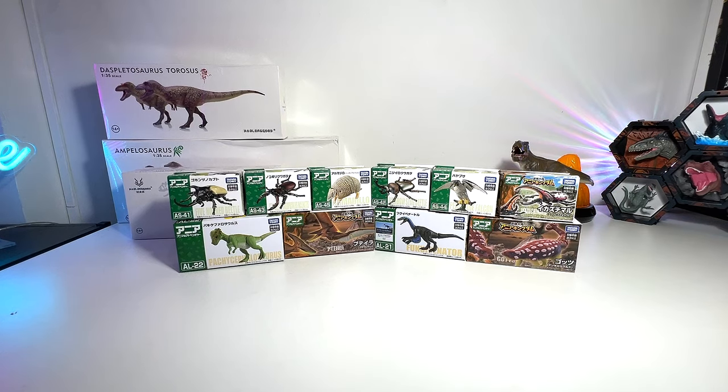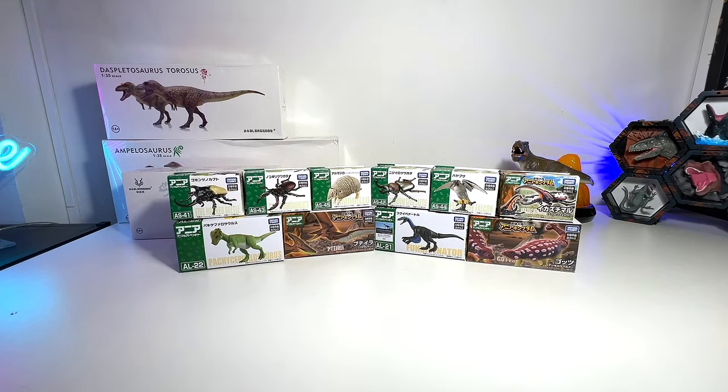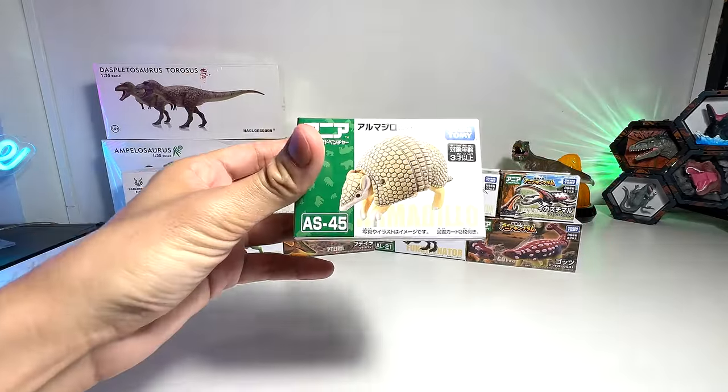Hey guys, I'm Dan and welcome to another video. Today we'll be taking a look at some new Takara Tomy animals and insects and also dinosaurs. Let's begin!